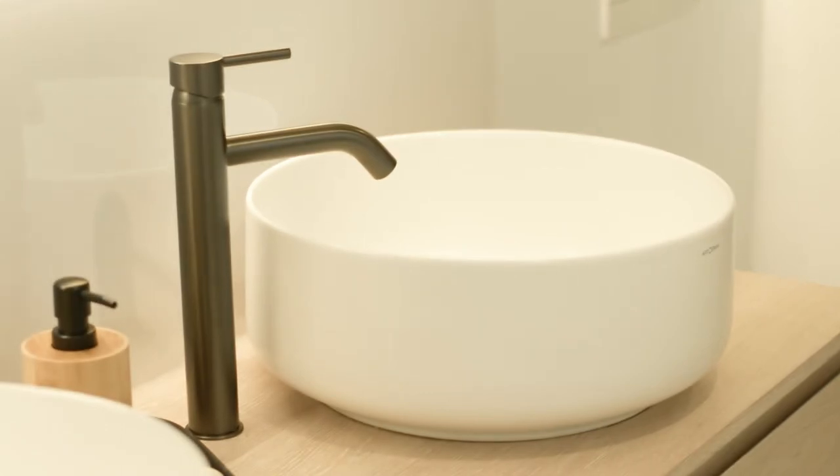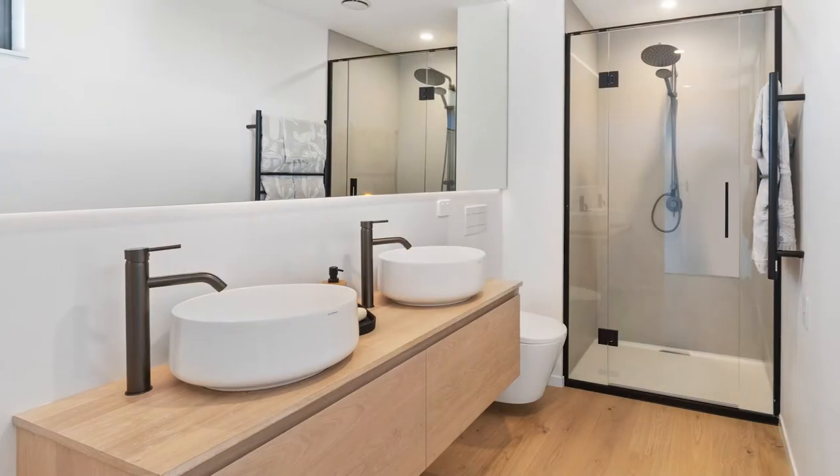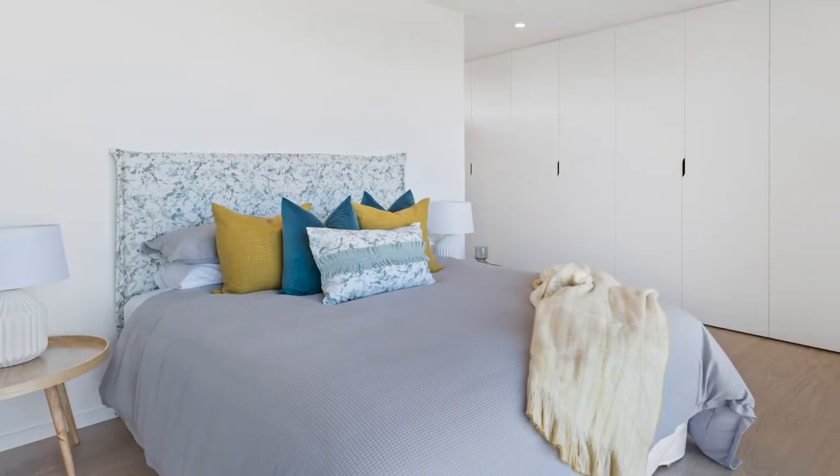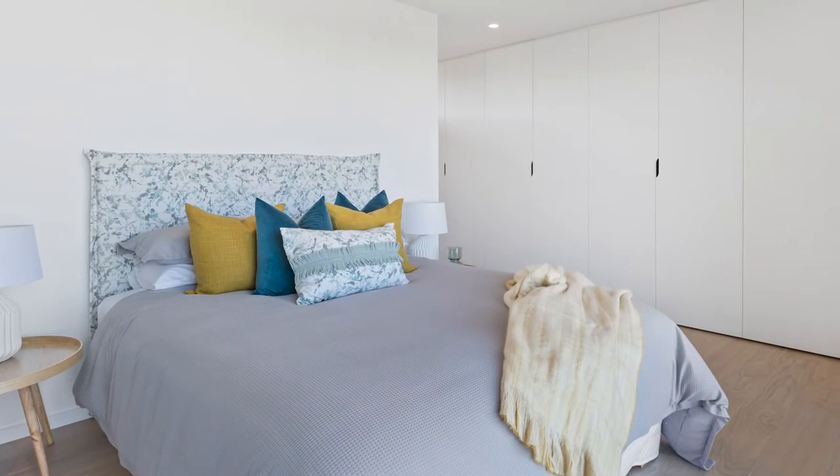One of the reasons we brought out the designer series was trying to bring architecture to the everyday person — working with our team to find the best elements we can add to a home to get the best look while keeping the price reasonable.